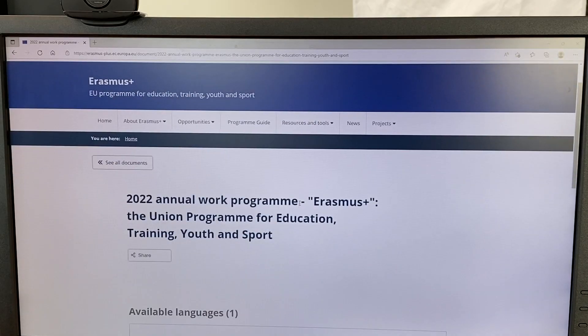Number three: save your favorite documents and websites. As I'm working at EASEA, I'm using and consulting almost every day the annual work program for Erasmus+. An easy way to save and organize a website that I visit regularly is to use the favorites function.